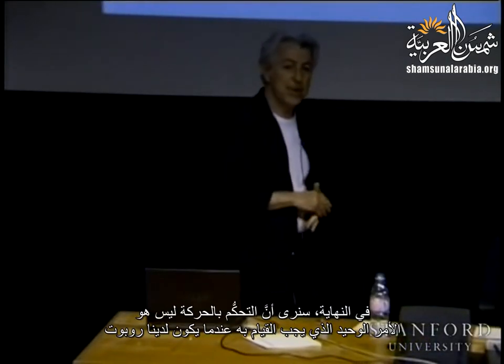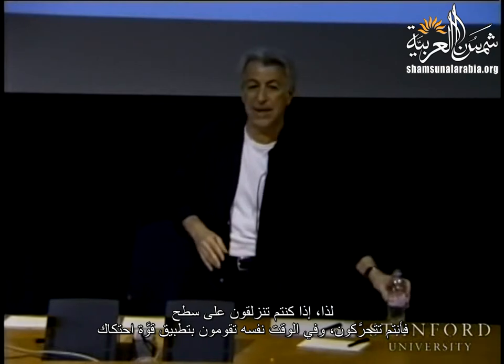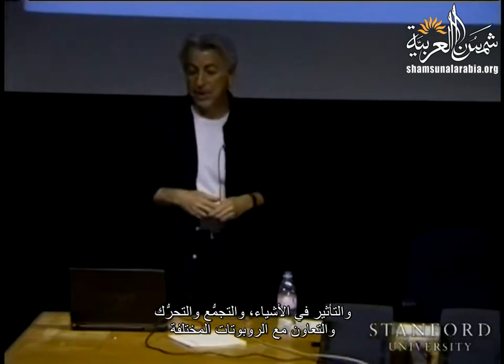At the end we will see that motion control is not really the only thing we need when we have a robot. You really need to interact with the environment, and in order to do that you need to control the contact forces. If you are sliding over a surface, you are moving and at the same time applying a force of contact. That is a critical technique in order to interact with the world — affecting objects, assembling, moving, and cooperating with different robots.